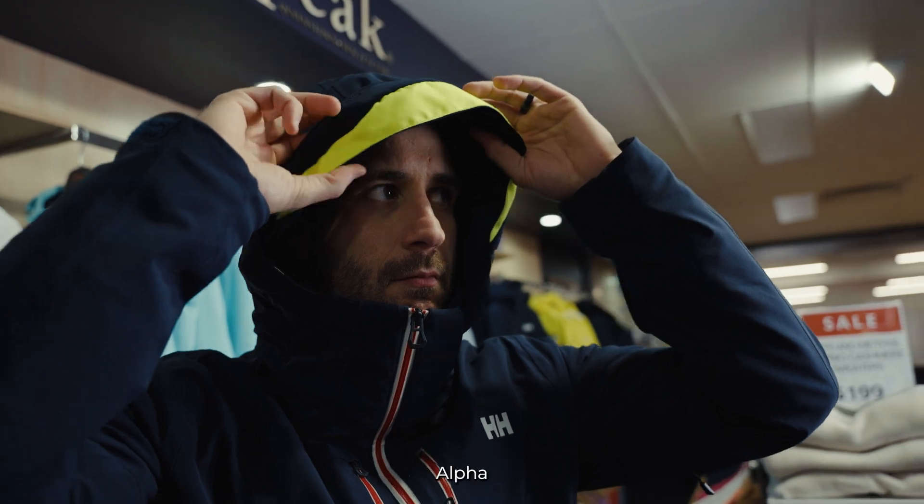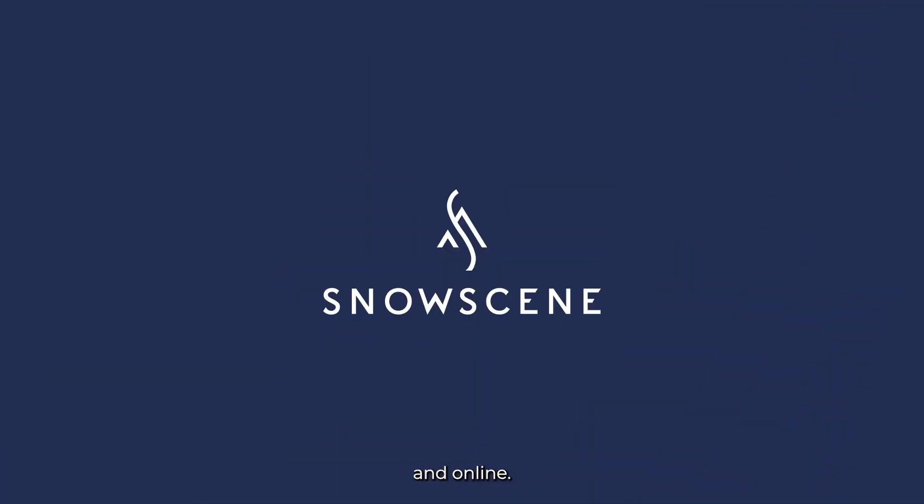That was the Alpha Lifeloft jacket. We have multiple colours and of course many sizes in-store available now and online.